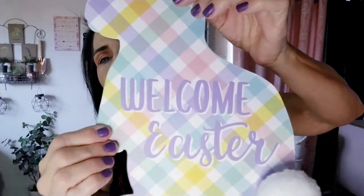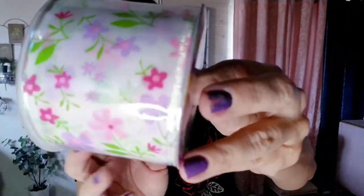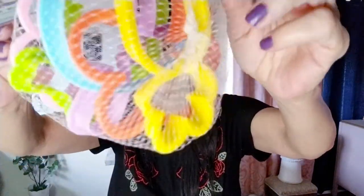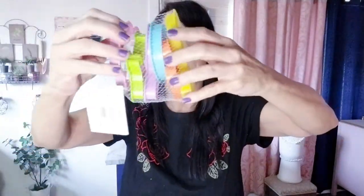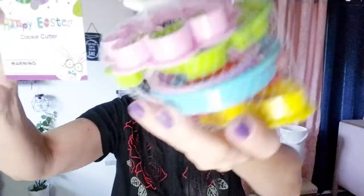I grabbed this pretty Easter/spring ribbon for 99 cents as well. I also found a whole bag of spring Easter cookie cutters — you get a flower, a bunny, a carrot, a butterfly, and a baby chick. Six cookie cutters for 99 cents — a great deal from their Easter collection.